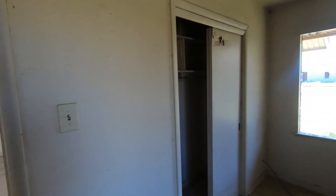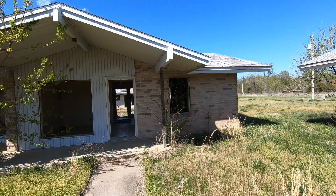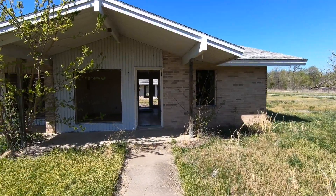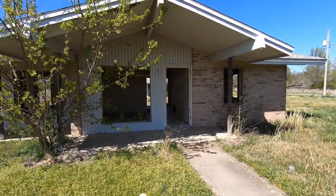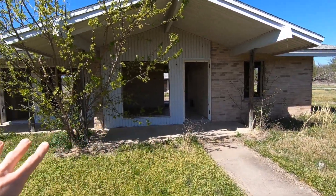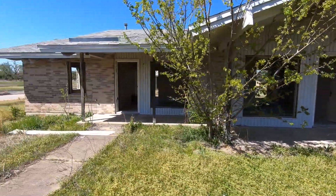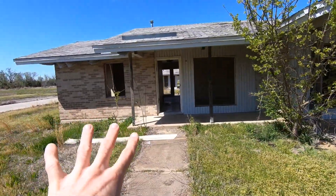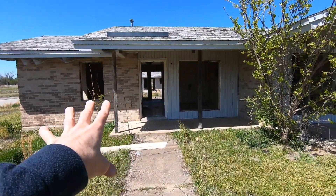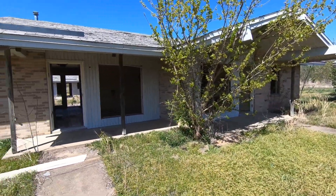They had to evacuate people. These were not just homes - they were actually duplexes. One structure with two separate entrances, two separate families or people living inside. This is one entrance, and this is the other for a separate home living area. So this was one unit and that was another, just completely left abandoned.